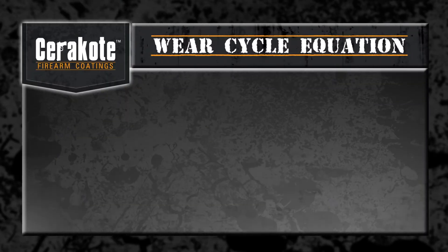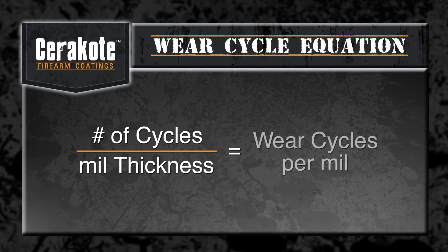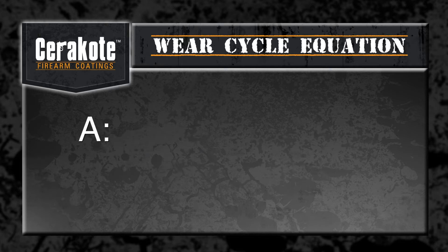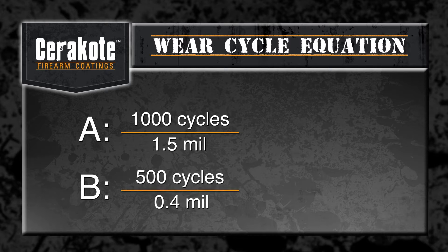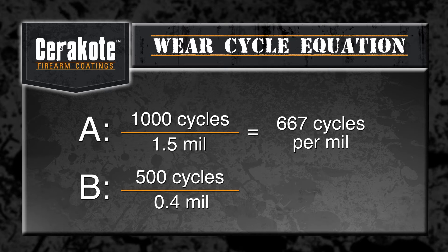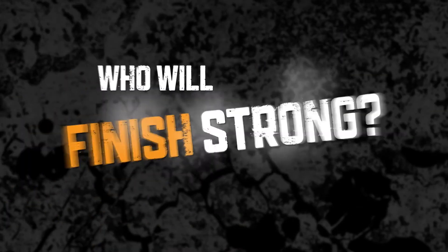Wear cycles per mil are calculated by taking the number of cycles for the Tabor wheel to wear through to the metal substrate and dividing it by the mil thickness of the finish. This ensures that all finishes are rated based on their wear resistance and the results are not skewed based on finish thickness. For example, say finish A is 1.5 mil thick and lasted 1,000 cycles, while finish B is 0.4 mil thick and lasted 500 cycles. Finish A would have a rating of about 667 cycles per mil, while B would have a rating of 1,250 cycles per mil. B is thus the superior finish. Who will finish strong?